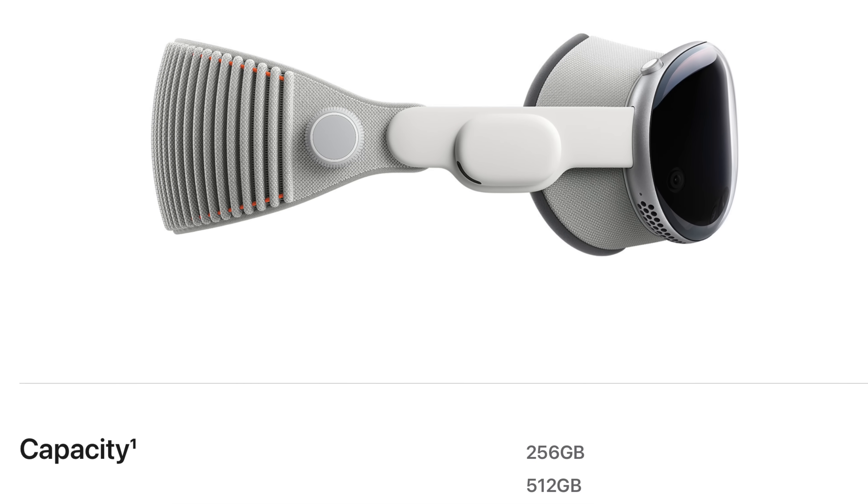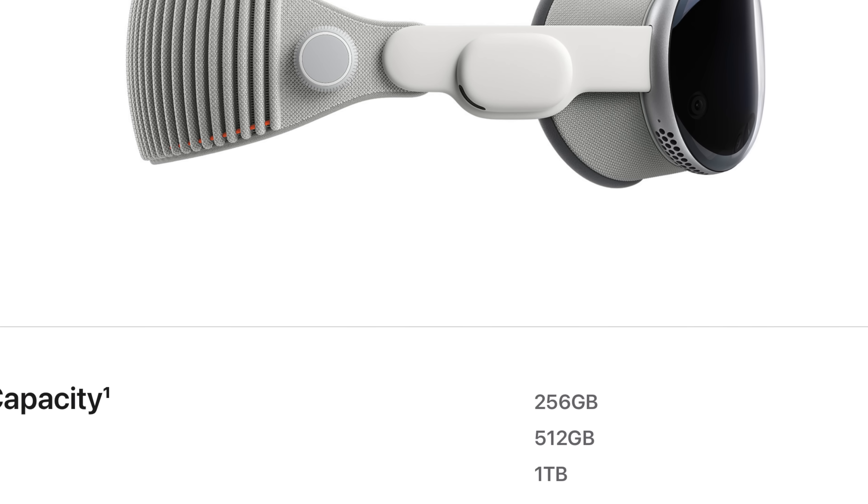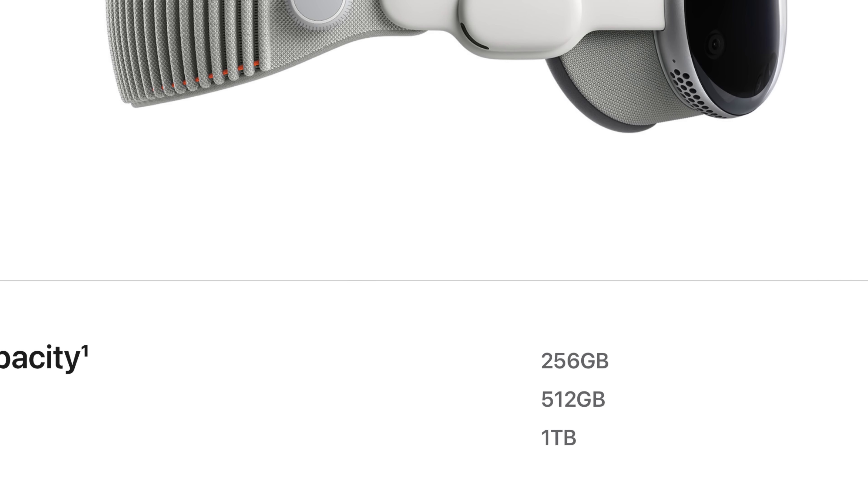Through the tech specs, they also revealed, in my opinion, somewhat reasonable storage configurations. There's a 512-gig and a one-terabyte option, and they pretty much match the exact same pricing structure of any old Mac — $200 more to get twice the storage, and $400 more to get four times the storage.